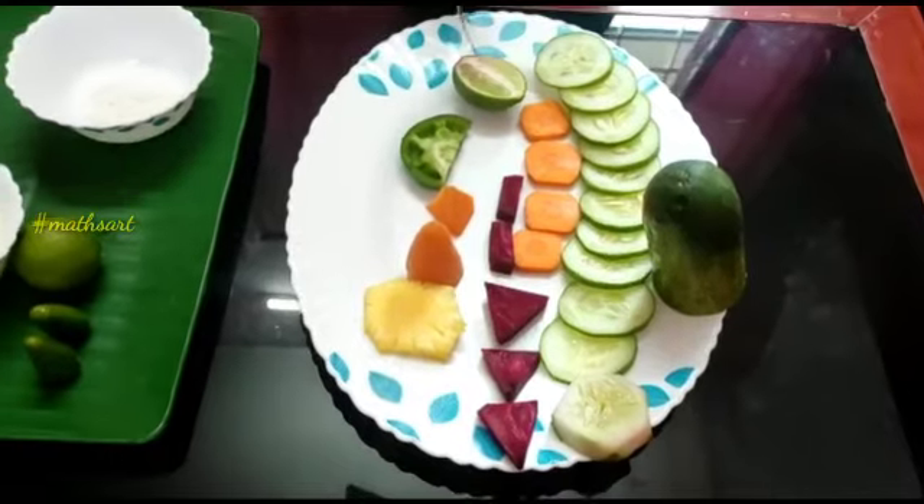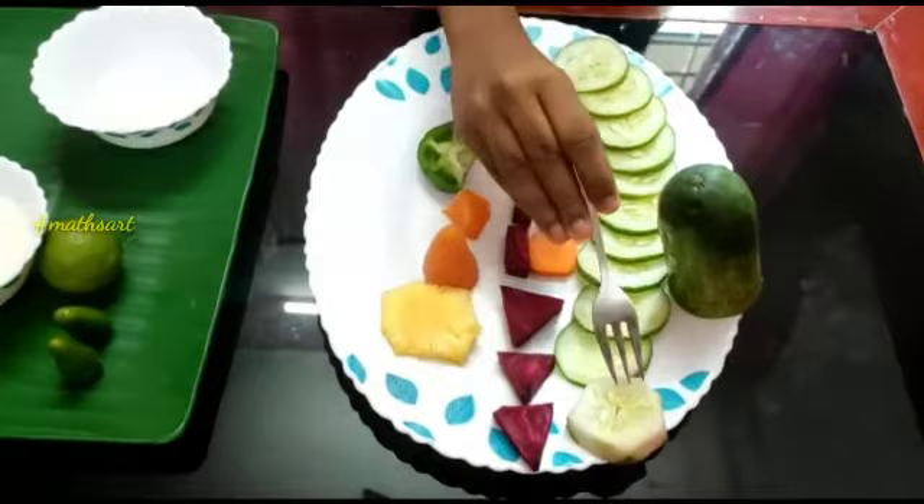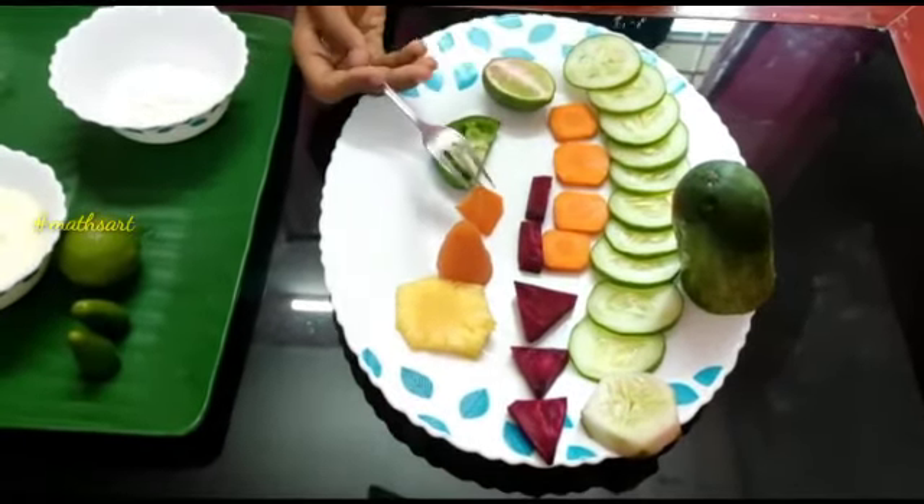I cut lemon into the oval shape, cucumber cut into the circle, cylinder, and hexagon, and carrot cut into the square and pyramid.